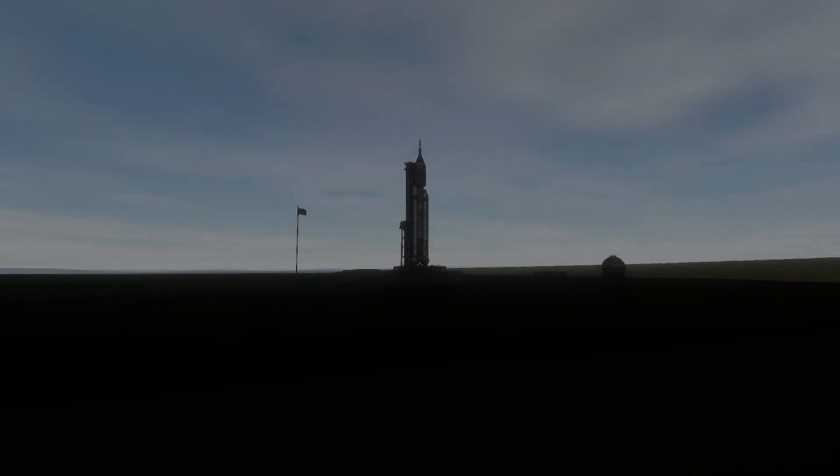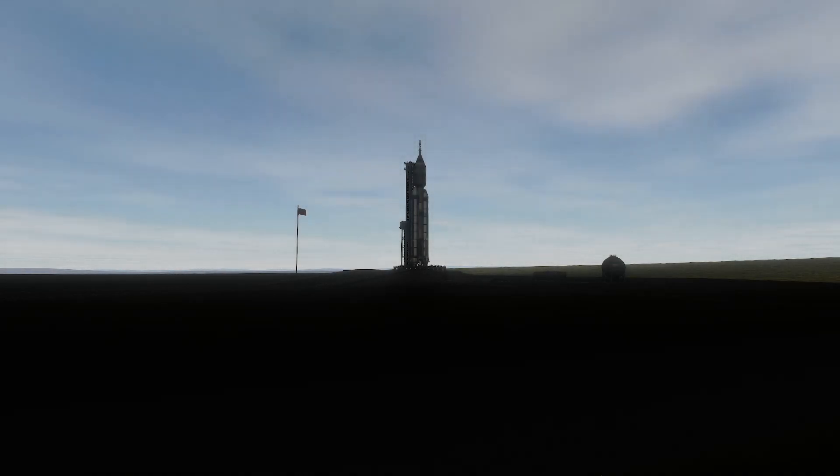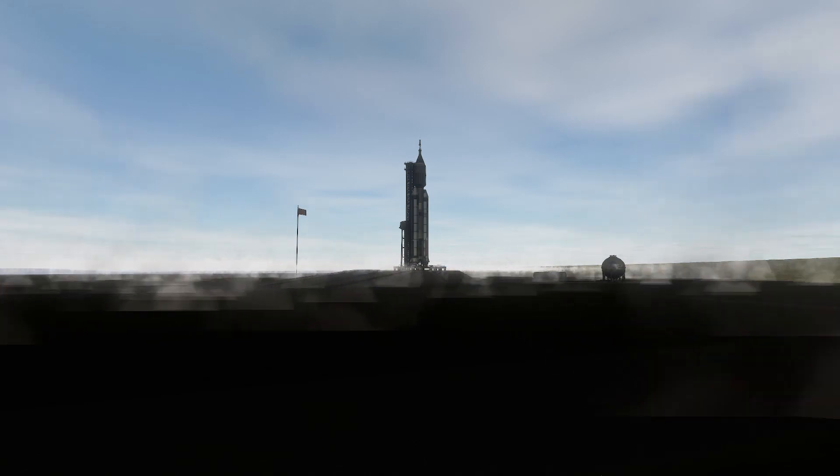On April 14, 1972, Endurance II launched atop a Titan 3M from Vandenberg. 3, 2, 1 — Ignition.